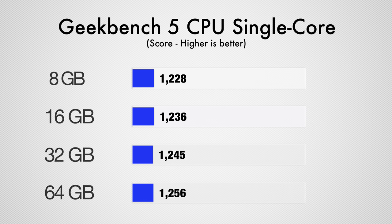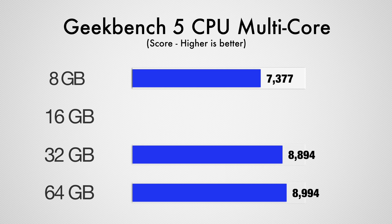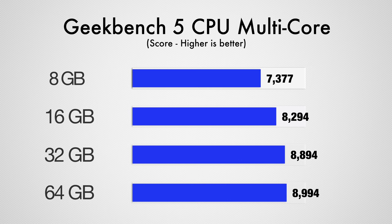Going from 8GB of RAM to 64, the single-core score goes up by around 28 points, which honestly isn't that much, but wait until you see the multi-core score. We see a massive gain of 1617 points going from 8GB to 64GB of RAM, or a 22% improvement in this benchmark, and there really wasn't that big of a jump between 32 and 64, so 32 gigs of RAM seems to be pretty solid. It was even more interesting that just going from 8GB to 16 gave us a huge improvement, almost a thousand points higher.